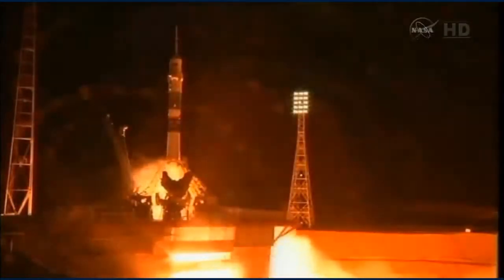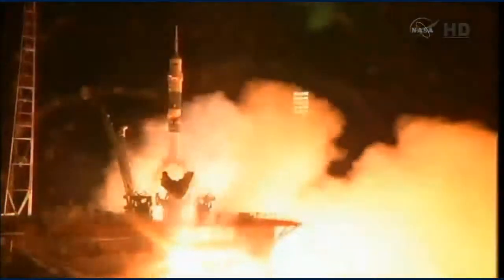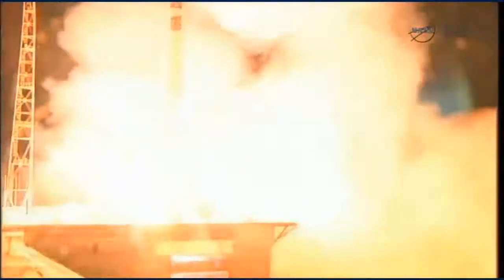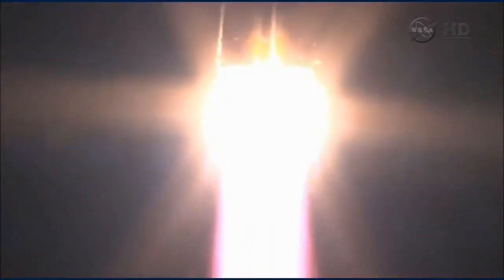5, 4, 3, 2, 1 — and liftoff. Butch Wilmore, Alexander Simakutiaev, and Elena Sarova now making their way to the International Space Station.